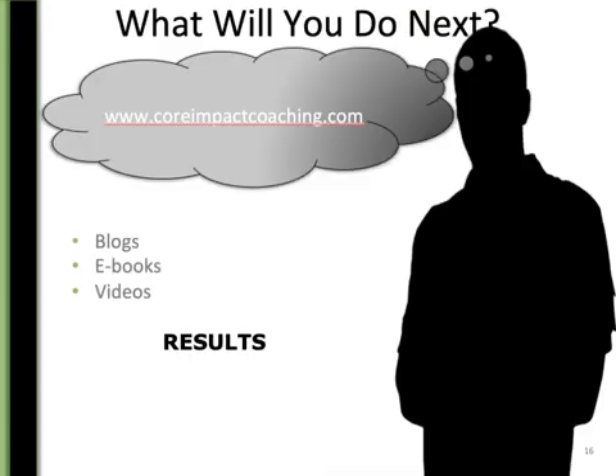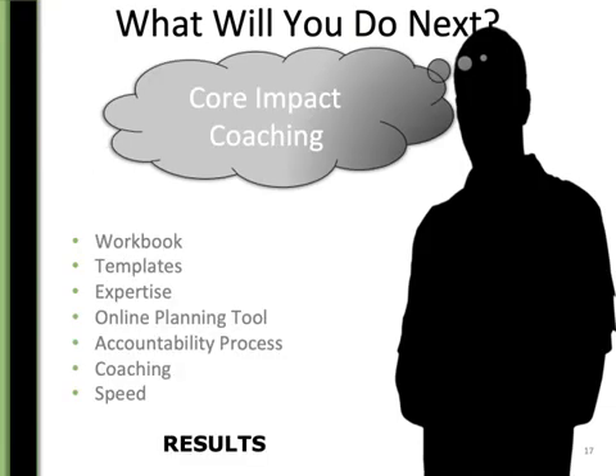If you haven't already, go to the website — coreimpactcoaching.com. There are blogs, ebooks, and videos — everything that will help you get the results you want much faster. If you want more than that, contact us. We've got workbooks, templates, and expertise. If you're overwhelmed by this and don't want to do it by yourself, we can help you and your team go through this process and come up with something that everyone buys into.